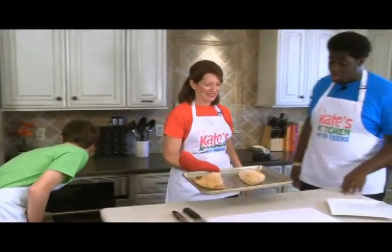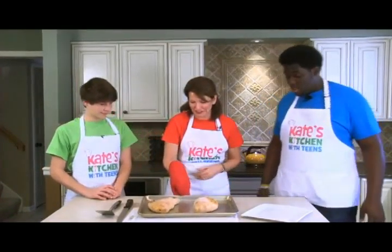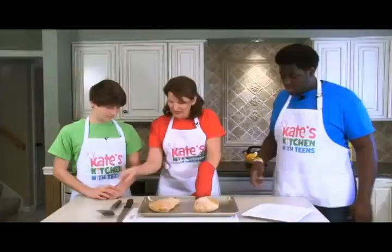Look at that! How about that? That beats any pizza parlor, huh? Calzone!